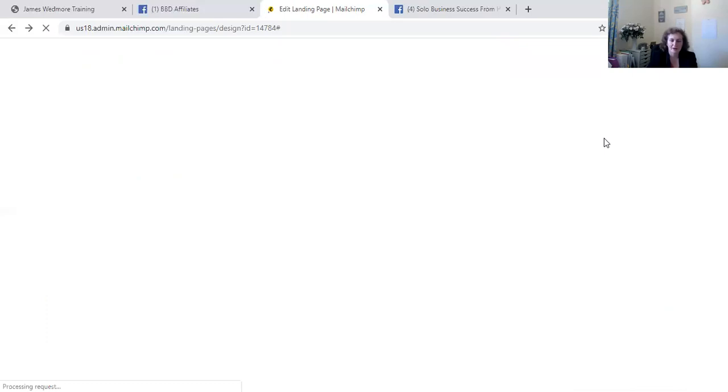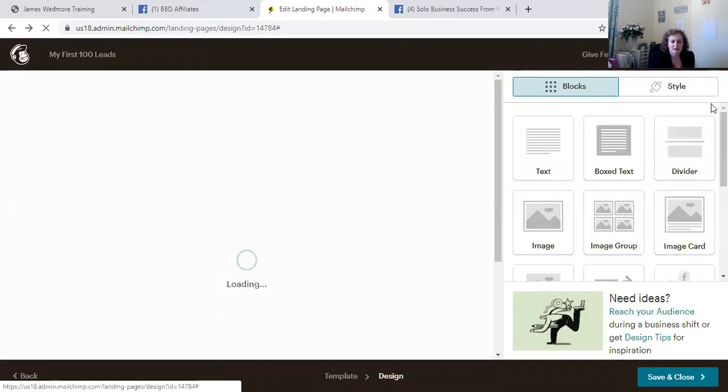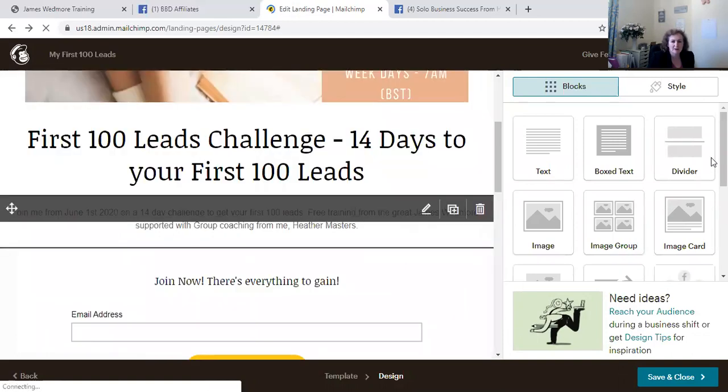All of this is free, and it immediately gets you started collecting leads — collecting people who are interested in your stuff, getting people to sign up so that you can email them and keep in contact with them.